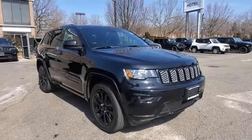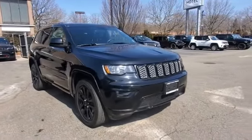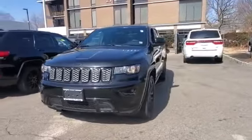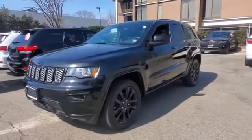2018 Jeep Grand Cherokee with less than 24,000 miles on the odometer. This SUV offers space as well as power and performance.